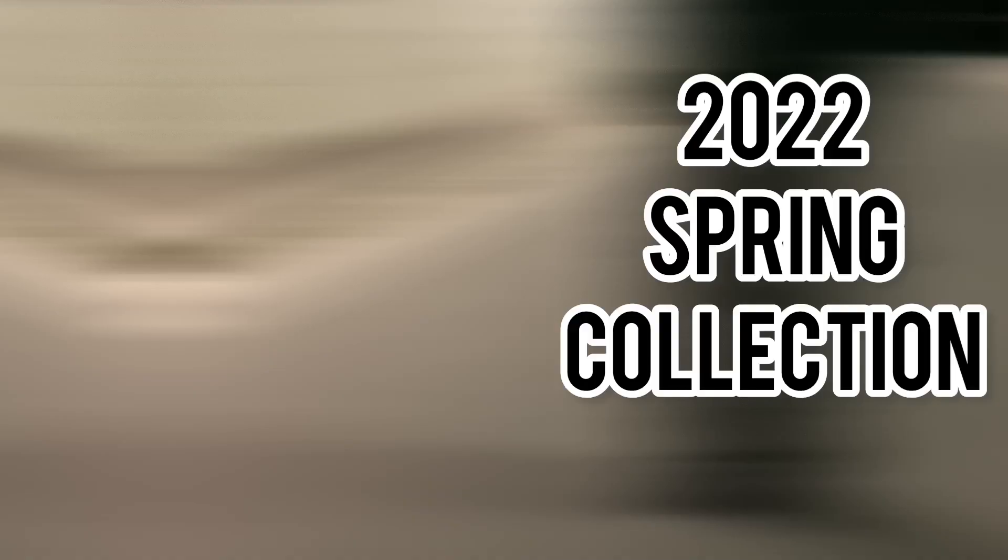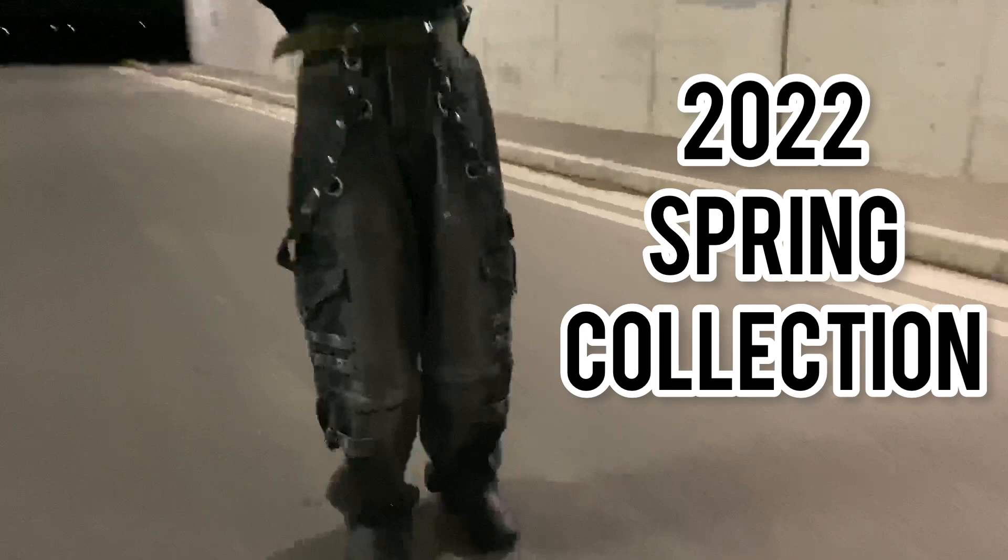Next, we have the Balenciaga Gvasalia jeans from the 2022 spring collection. These jeans were widely made popular due to celebrities wearing them. They are made in Japan denim and they are very heavy. I already made a video about it — check it out.